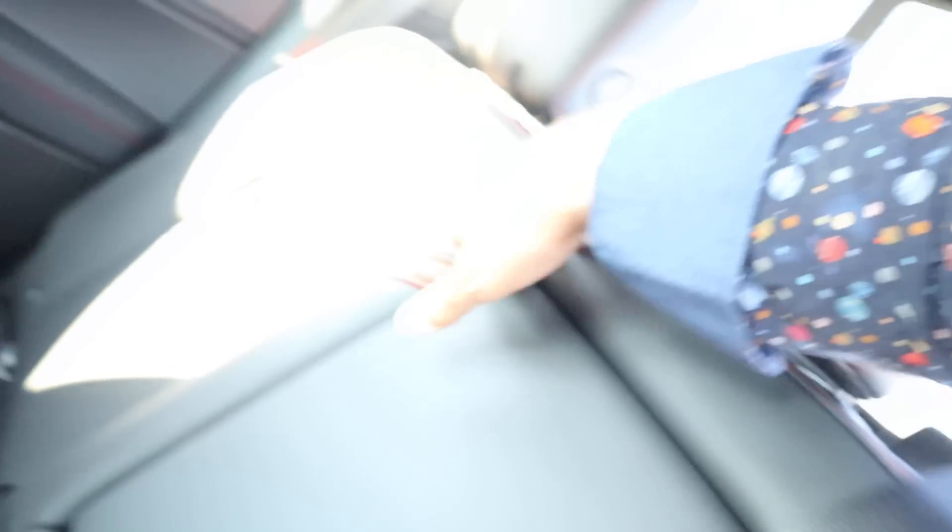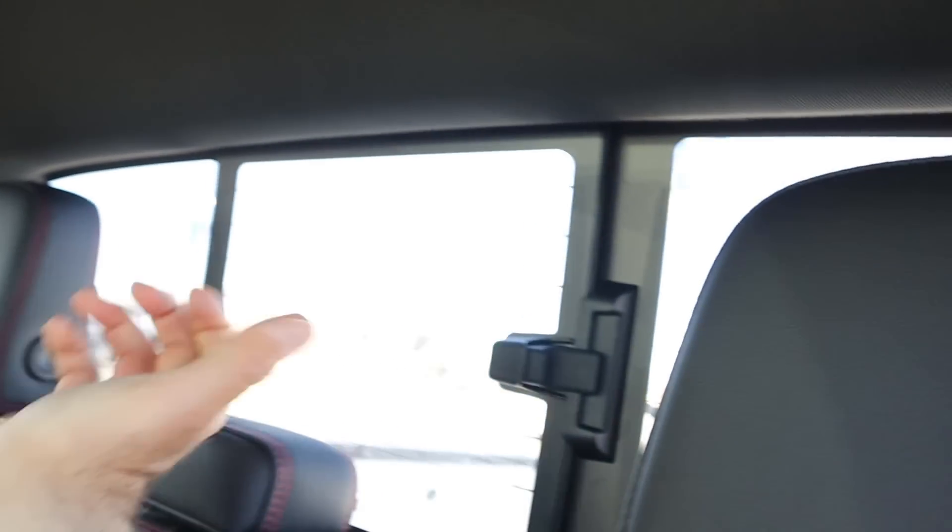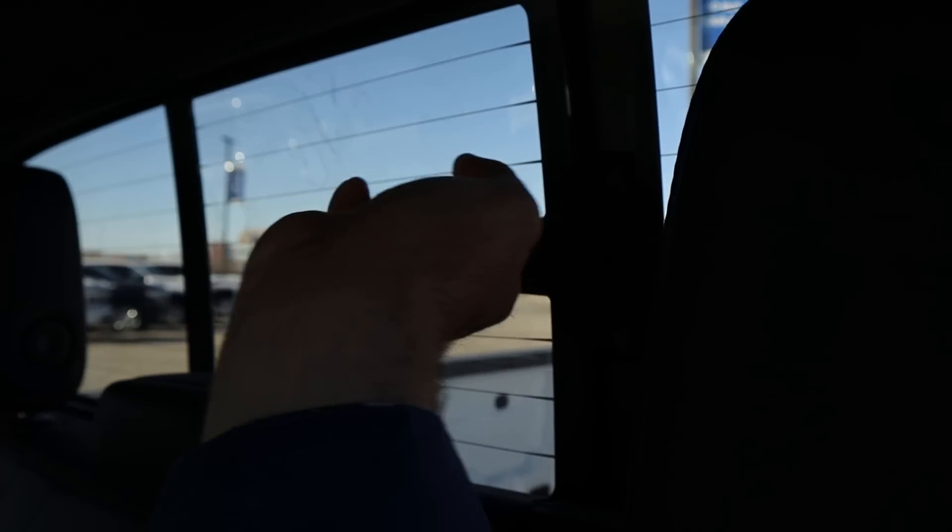There are some cupholders and vents in the back with USB ports. This also happens to have a cupholder armrest. Notice with the rear glass you have to open it up yourself. Headroom back here is pretty solid.